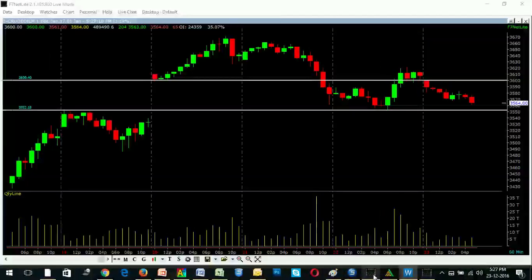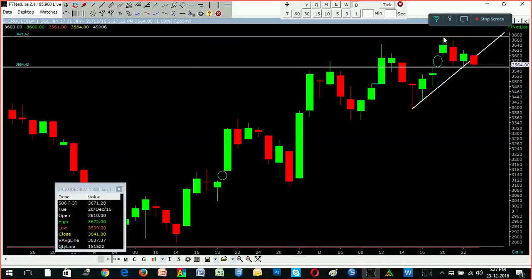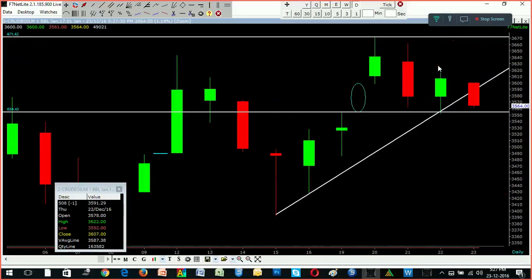We will go to the daily chart. In this daily chart, after a continuous uptrend, it resisted strongly at 3680 levels. After resisting, it started falling, and now they are coming down to close the gap. The gap is at 3550. Once this gap is closed, either it can rebound from here, or if 3550 is broken, there could be a very strong fall — a strong breakdown.